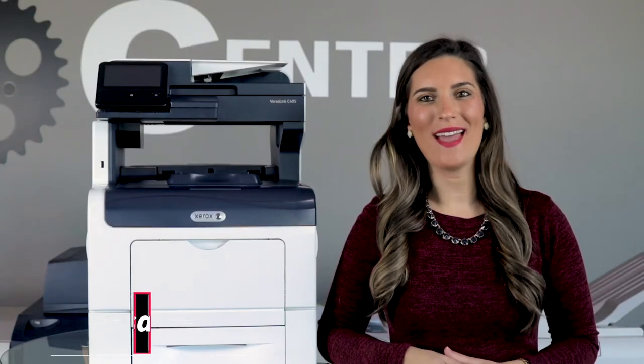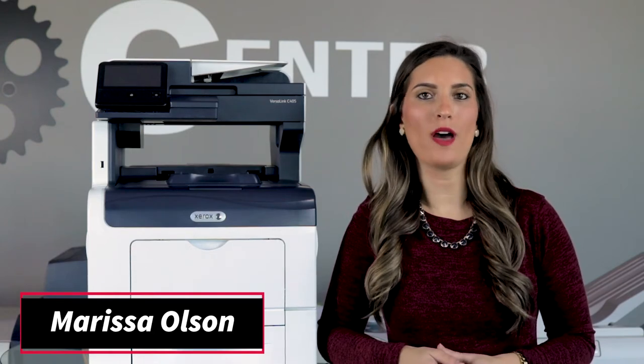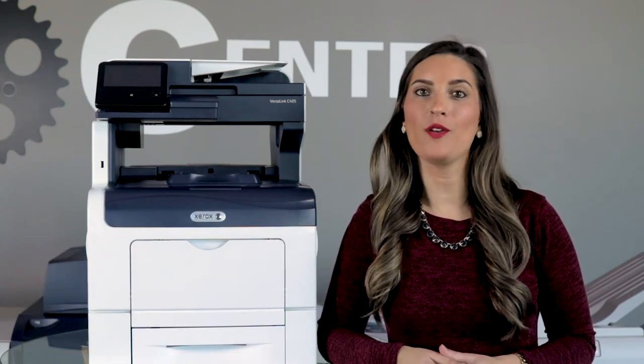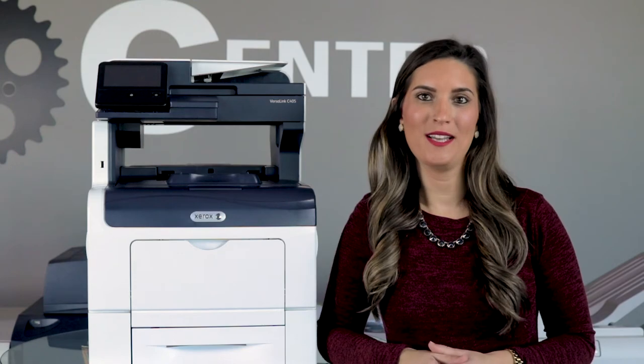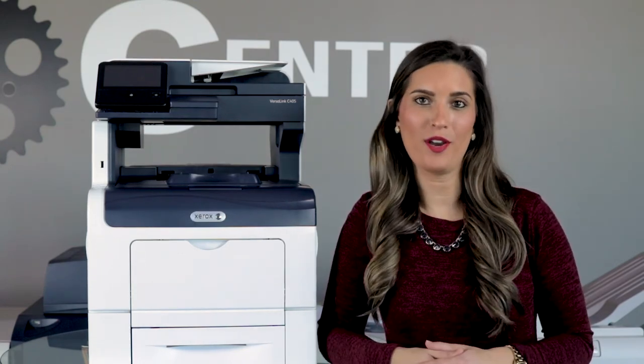Hey there, I'm Marissa with AIS, and with every year that goes by, a whole new line of copier models are released and on the market, waiting for your business to purchase. But here's a little secret I'll share with you.